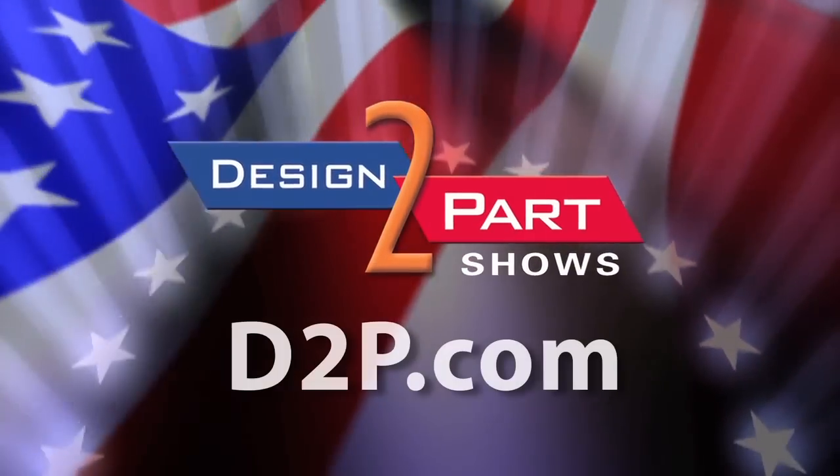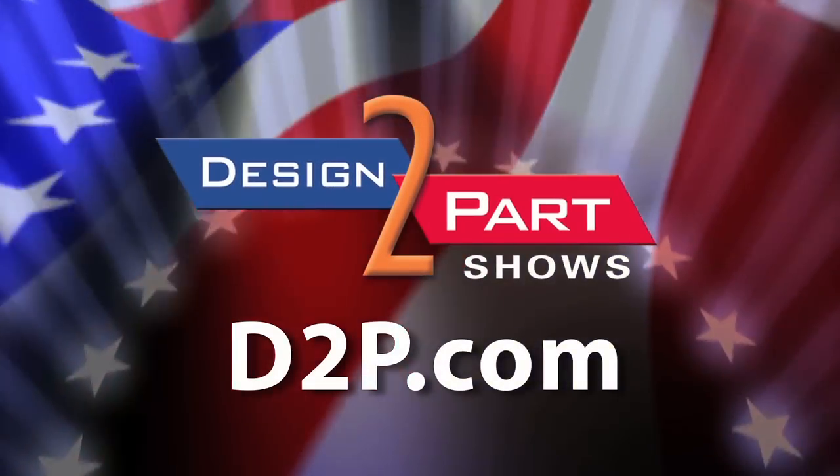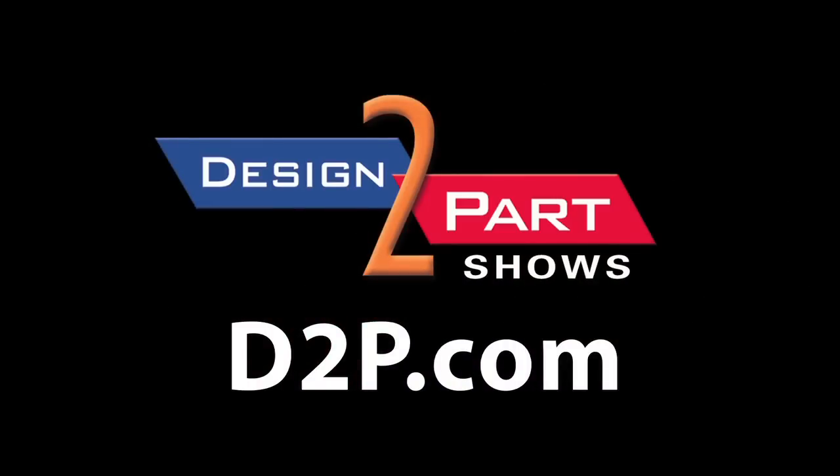See us and other quality suppliers at d2p.com. We'll see you next time.